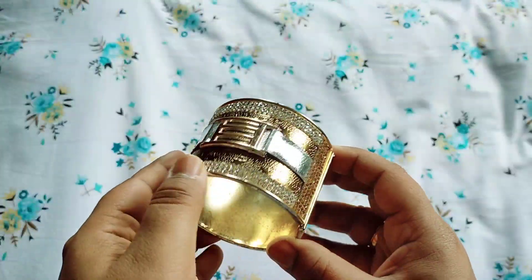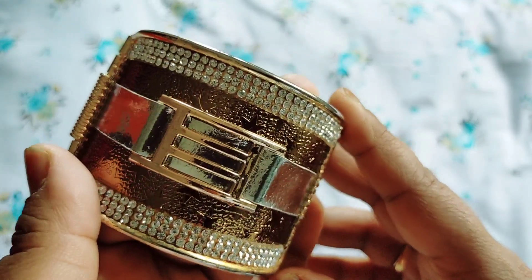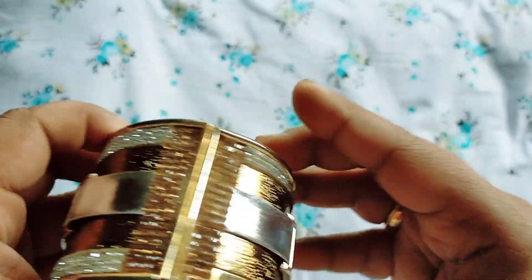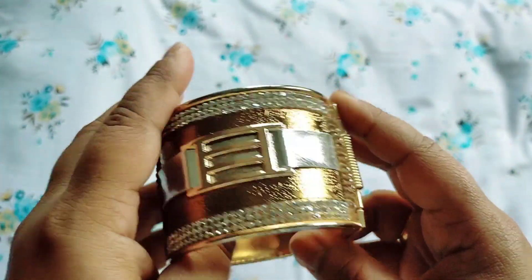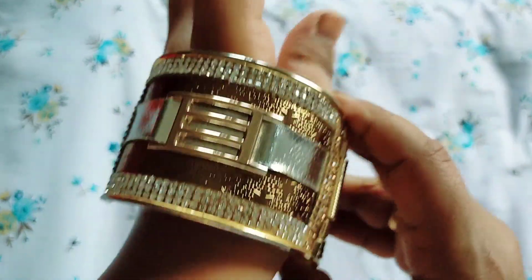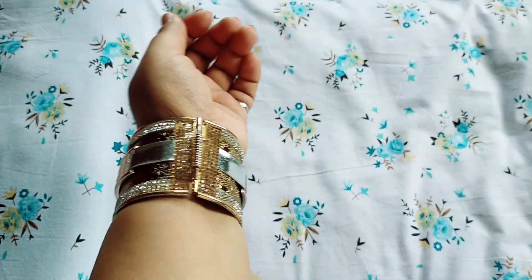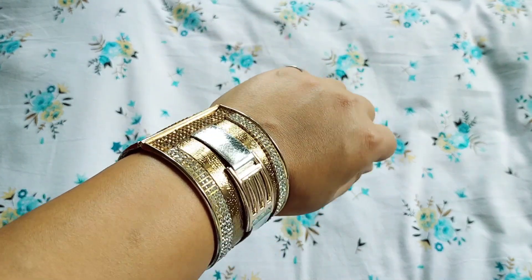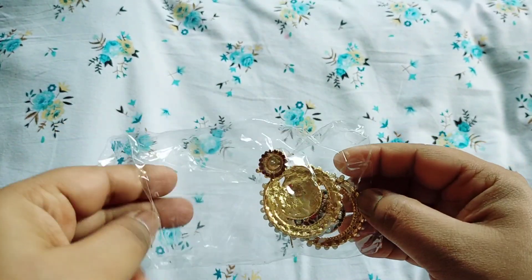Next, I purchased this bangle. The quality was very good — as shown in the photo online. I was a little skeptical about whether to take it or not. It is not adjustable, so I was a bit scared, but the quality turned out to be very good.